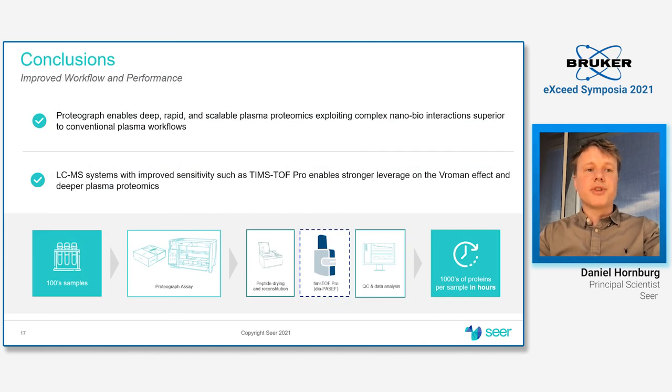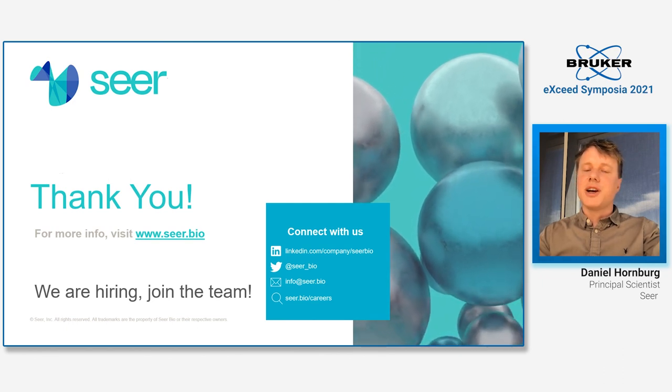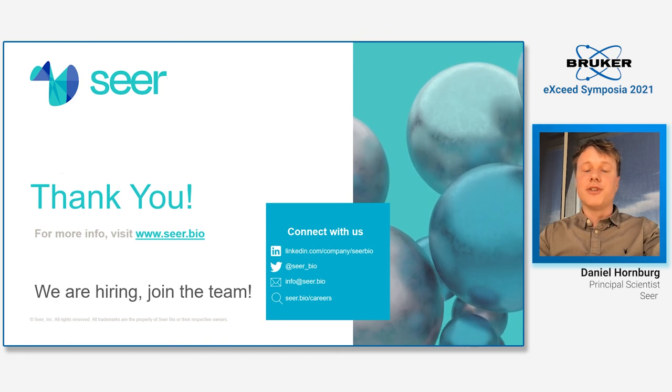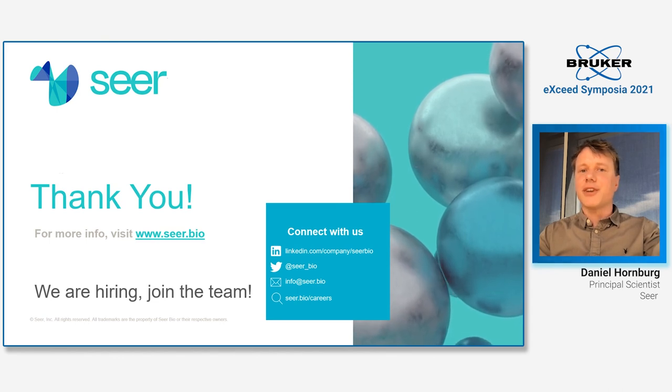In summary, the Proteograph offers a scalable and easily accessible way to dive deep into complex biological samples such as human plasma. There are many avenues to further optimize the technology, including driving the Vroman effect to extremes to leverage the affinity space even more, which scales particularly well with high sensitivity mass spectrometers such as the timsTOF. Thank you for your attention — please reach out if you have questions or are looking for research opportunities at a Silicon Valley startup, as we are actively hiring from biochemists to data scientists.